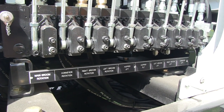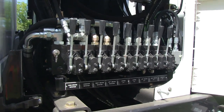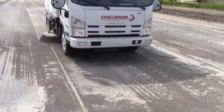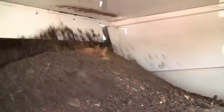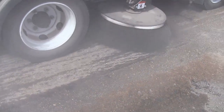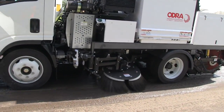Odra utilizes a state-of-the-art Sauer Danfoss hydraulic system. The pump produces 32 gallons per minute hydraulic flow, which allows Odra to sweep in even the toughest environments. Heavy applications such as the sweeping of asphalt millings can be accomplished easily with the Odra sweeper. The short wheelbase Odra can maneuver in and out of tight spots quickly and easily, which increases productivity.